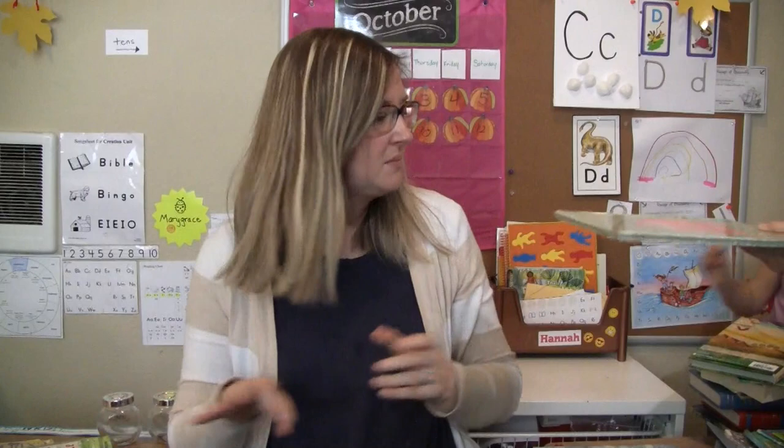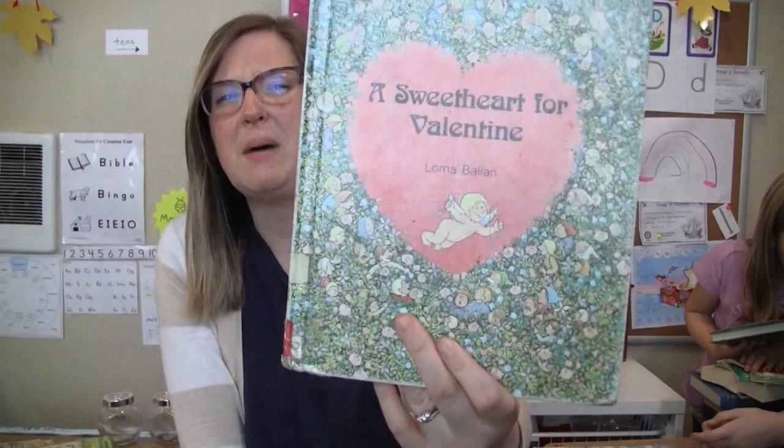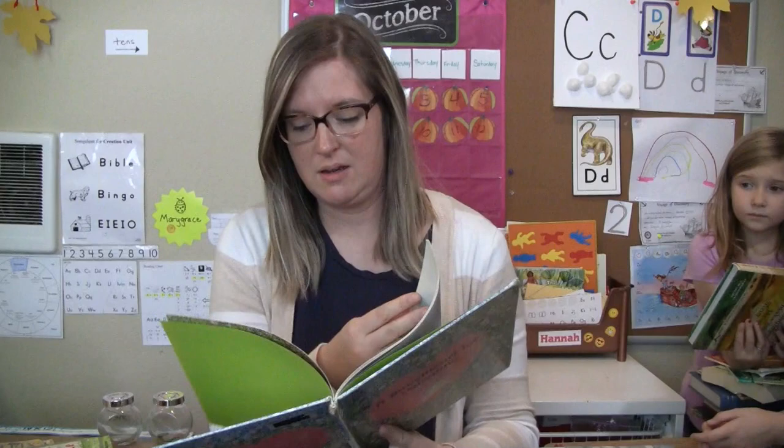A Sweetheart for Valentine by Lorna Valyan. The pictures look really neat in this. I haven't heard of this author, so I'm excited for us to read this one.